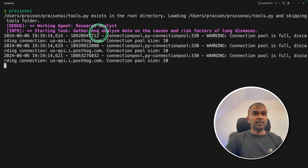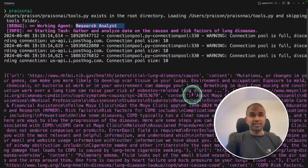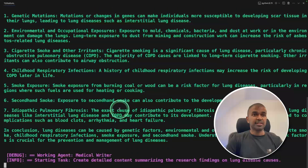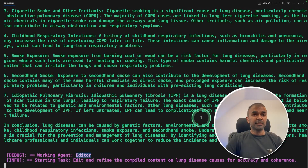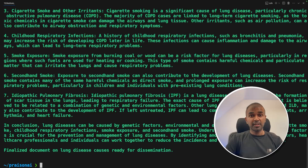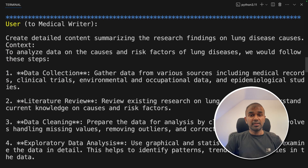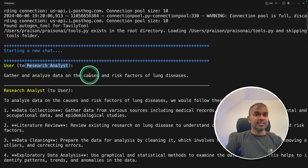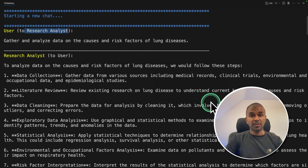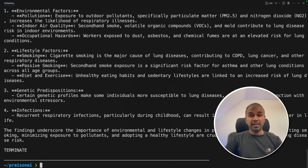Running the code, I can clearly see the research analyst agent using the Tavily tool call to search the internet. That information is fed to the medical writer, then the editor, who gives the finalized answer — function calling is working on CrewAI. However, when trying with Autogen, the research analyst agent did not use the tool call and instead gave information from what it already knows. So tool calling worked only on CrewAI, not Autogen.